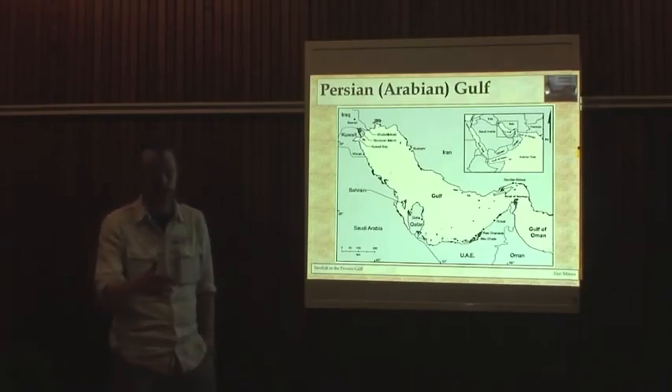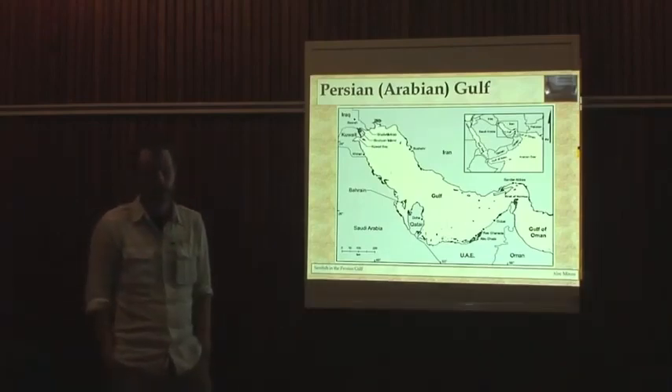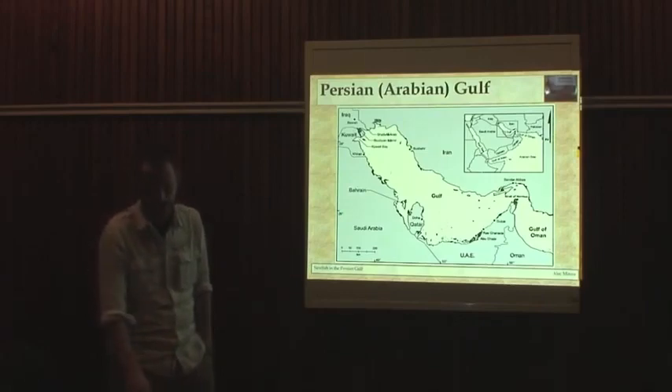Iran is on one side, and then the Arab states: Iraq, Kuwait, Saudi, Bahrain, Qatar, and the UAE, and a tiny bit of Oman on the Arab side.